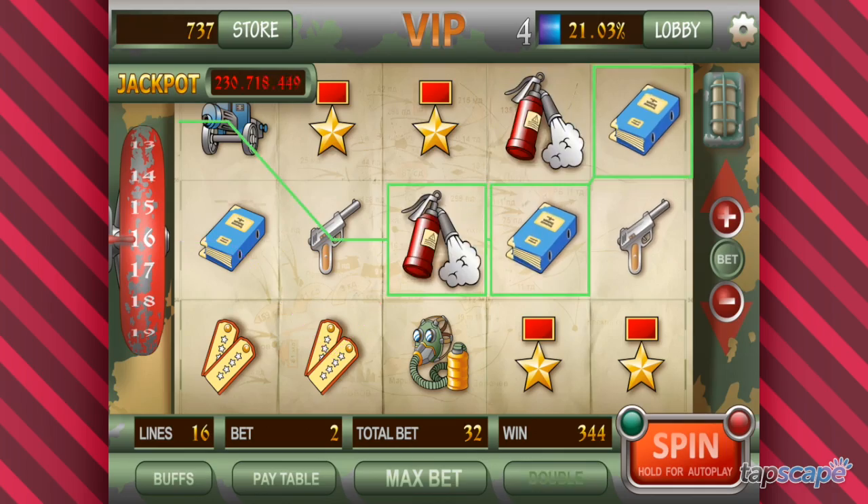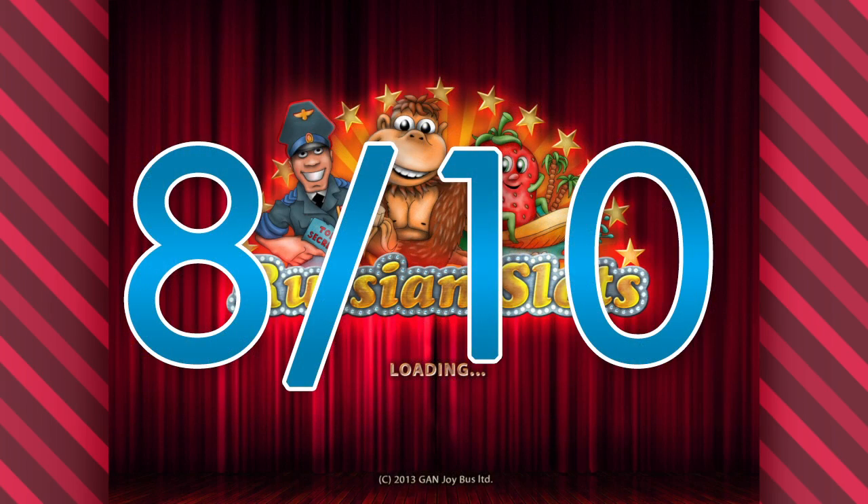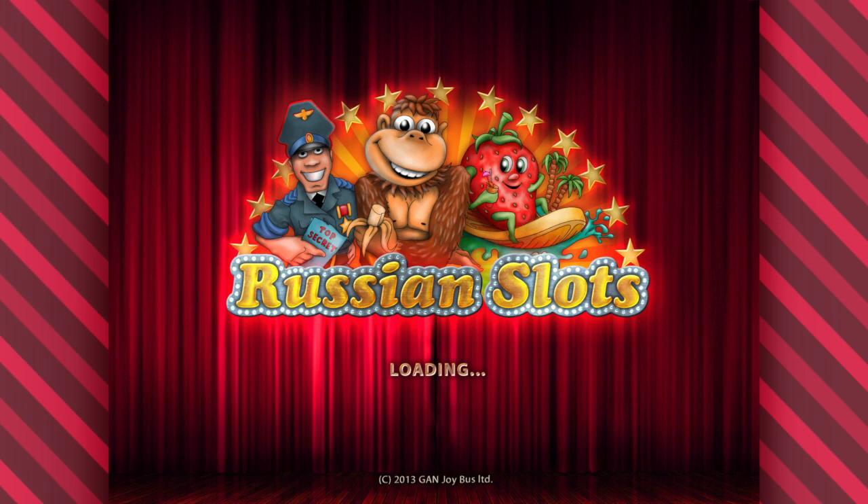In summation, this universal app gets a Tapscape score of 8 out of 10. If you love slots, this is a title worth downloading.